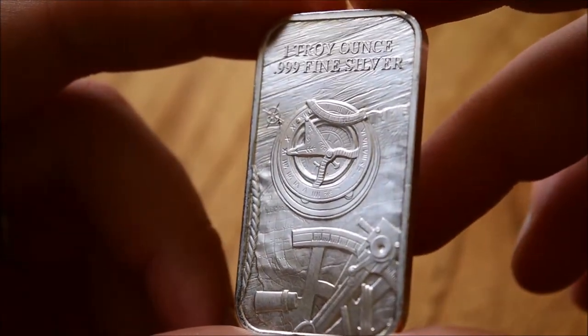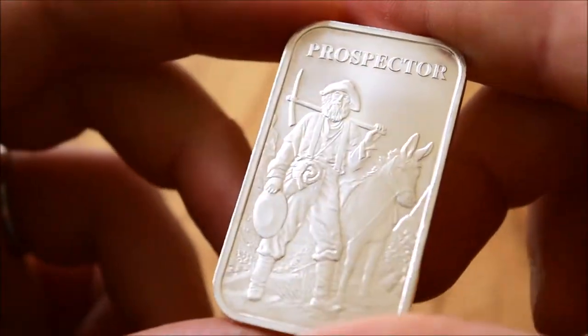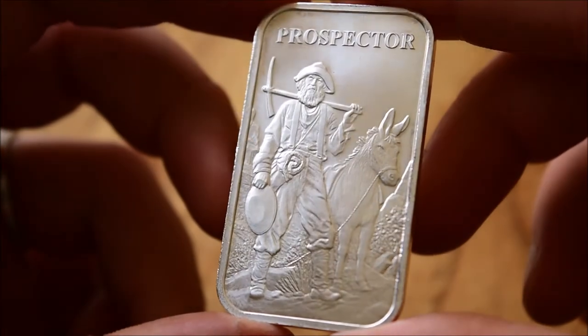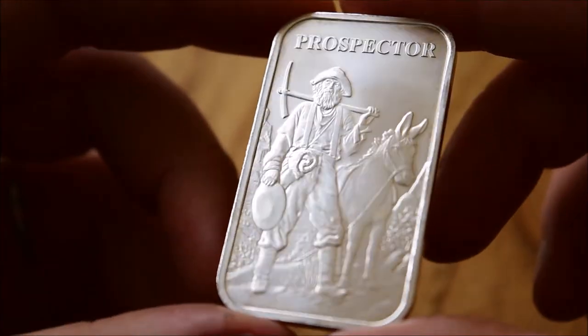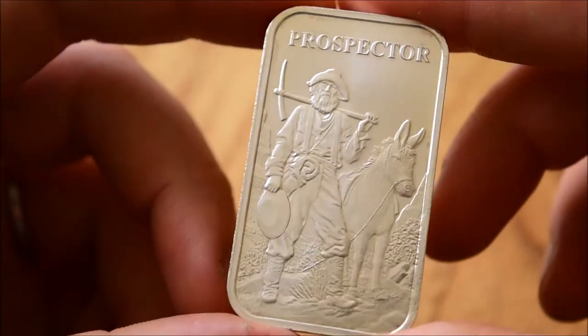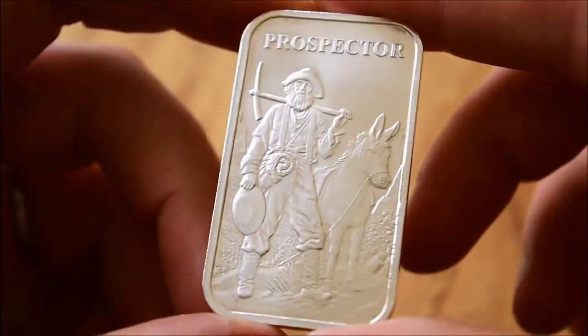Whenever I can find one at a decent price, like this particular one I got off the Silver Forum, it's just a standard bar, so that's why I'm holding it with my hands — there's really nothing to worry about getting scuffed up or graded or anything. In fact, this has got ever so slight toning on it as well. You can't necessarily see that under the camera, but from the naked eye you can see a tiny bit of toning, which gives it a little bit more character, which is very cool indeed.